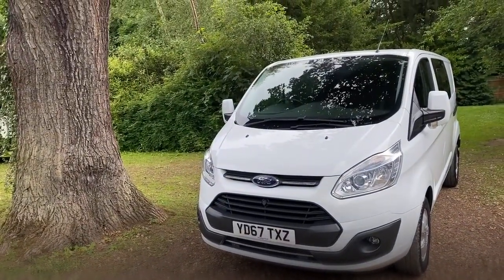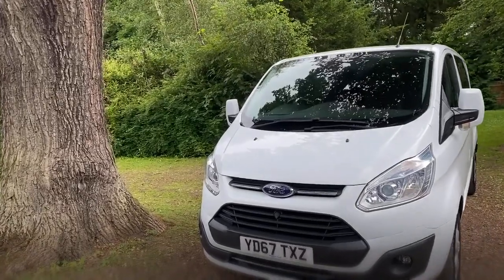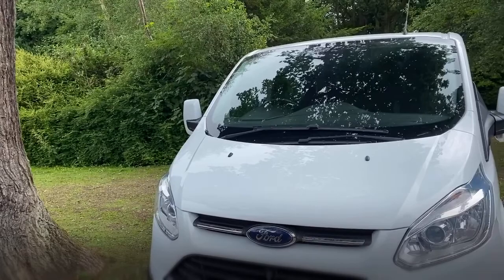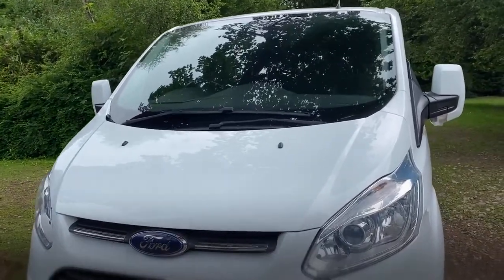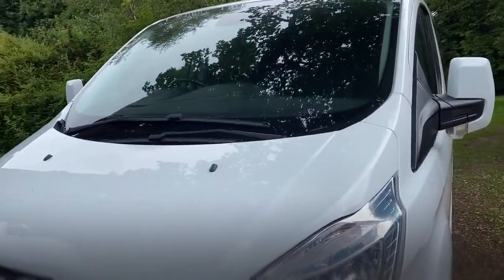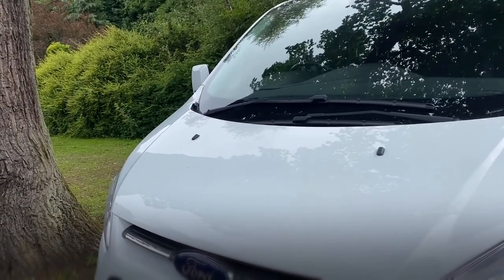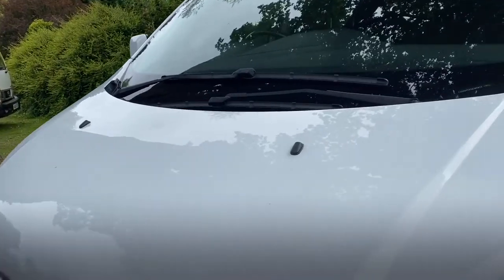Right, so let's start with the bonnet and then we can work our way around from there. If you think I've missed something or want to see something in a bit more detail, please just ask. Give us a call on the number at the back of the video and ask for James G.